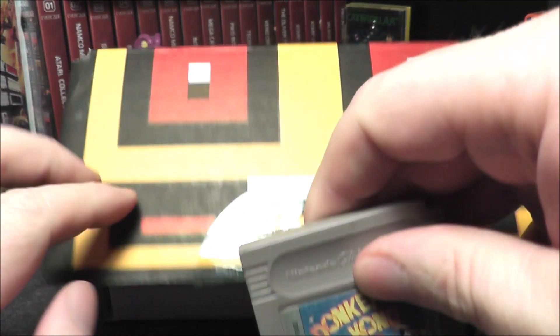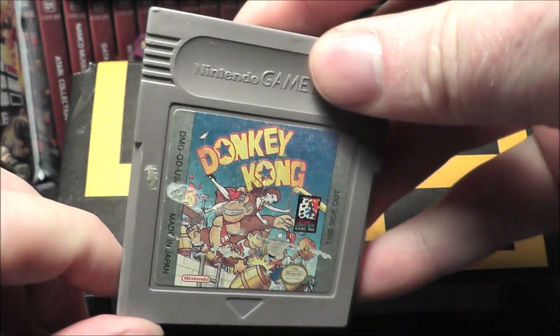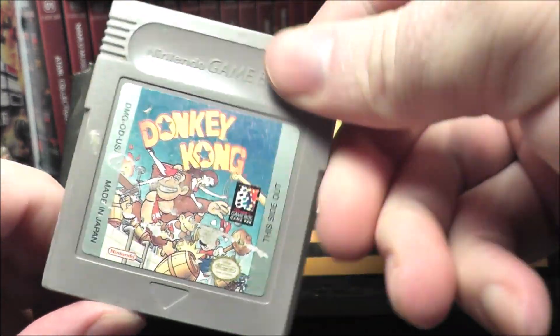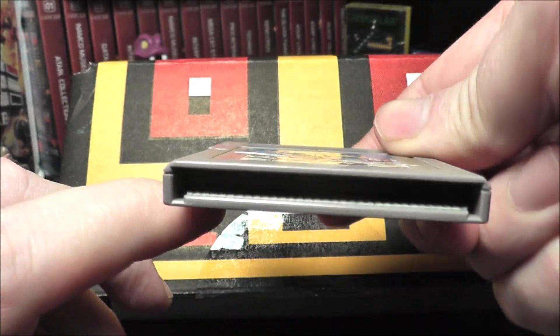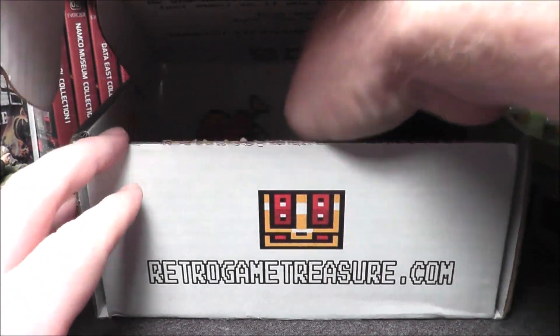I feel a Game Boy — let's see what the Game Boy title is. Donkey Kong! This is a wishlist game. Now the label leaves a little something to be desired, and look at that — they have a $15 price tag on it. That's hilarious; you would think they would at least take this off before they send it. The label is pretty worn out, but you know what? It's a wishlist game. I'm happy. Donkey Kong for the original Game Boy, as long as it plays.